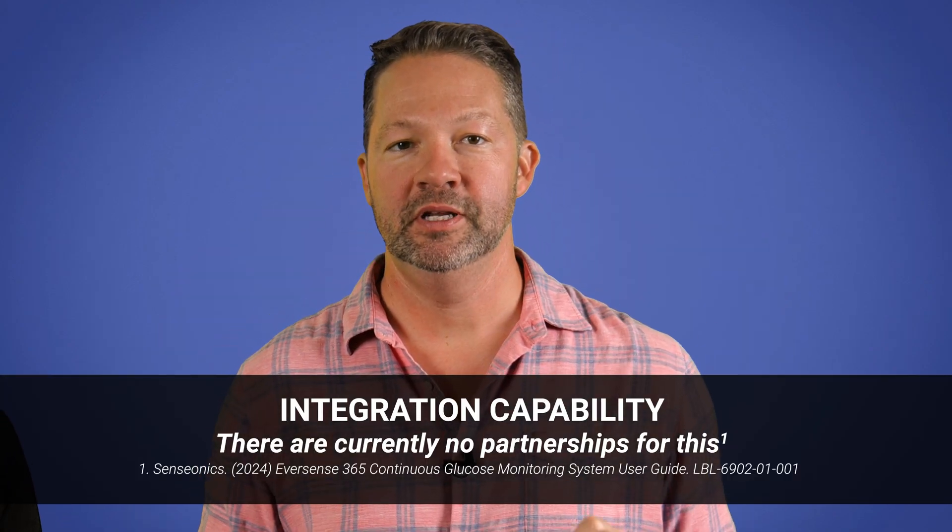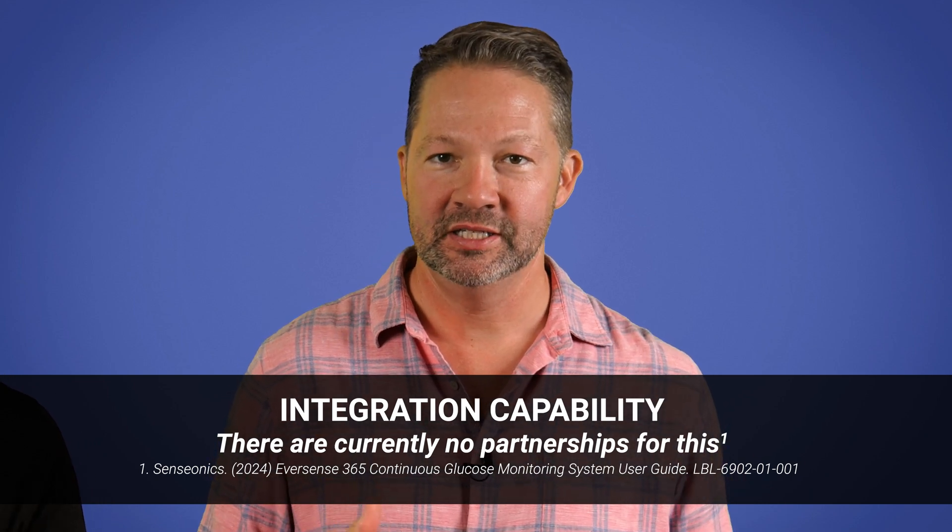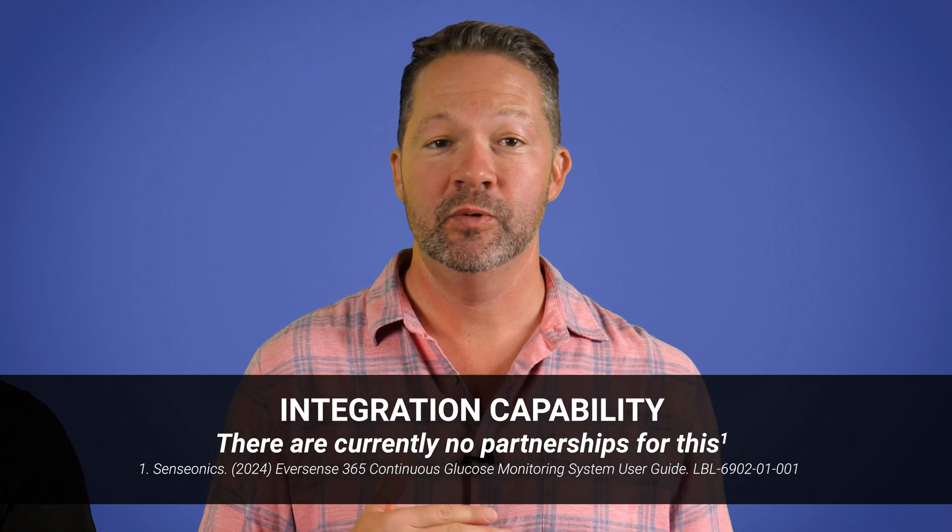Another big one is integration capability. The Eversense 365 is cleared as an integrated CGM system, meaning it can communicate with compatible insulin pumps and automated insulin delivery systems in the very near future.